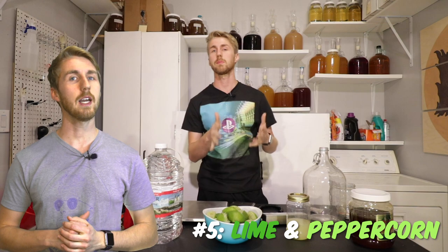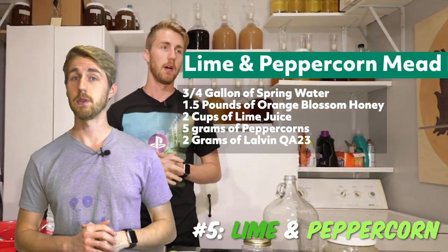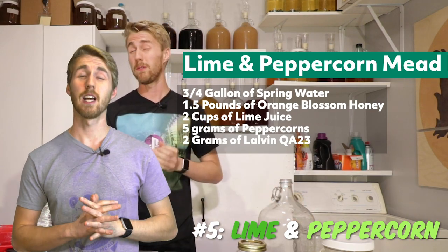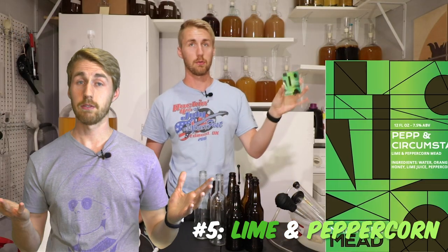Number five is the Can It Be A Mead episode number three, which was lime and peppercorn. I'll be linking all of these videos in the description if you'd like to watch them, but this one turned out to be fantastic. Lime and peppercorn is very beer-esque and I really like that.